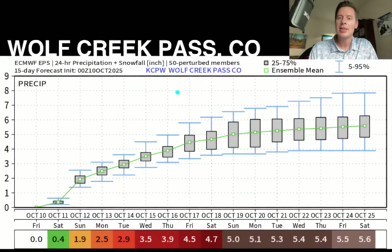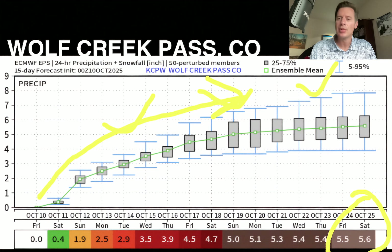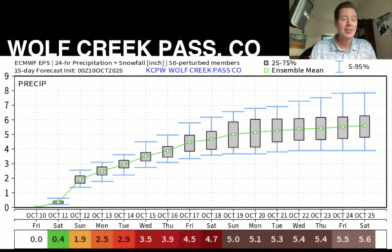Look at the liquid that this squeezes out over Wolf Creek Pass — this thing just surges and accelerates. The ensemble mean — this is liquid as if everything was falling as rain — over 5.5 inches over Wolf Creek Pass, which is in southern Colorado. It's somewhere between 10,000 and 11,000 feet, so it's too low to see snow. This is all going to fall as rain. Five and a half inches — that's like months worth of precip in this area. It is remarkable. If this was all snow, we'd be talking about a 100-inch snowstorm. We're looking at probably one, two, maybe even three surges — three storm systems right there in southern Colorado. That's just remarkable stuff.